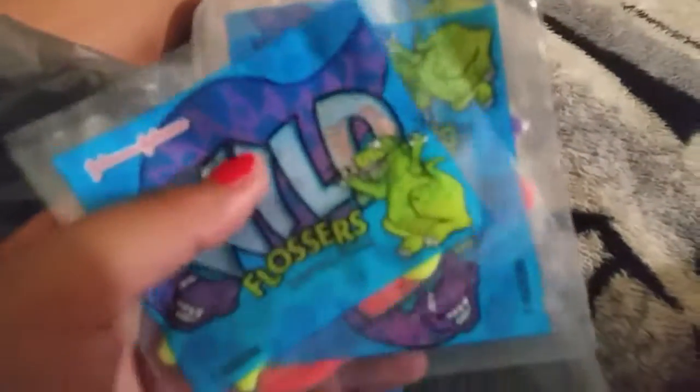And then they gave me a bunch of floss — flossers. So we got some wild flossers here. There's a greenish orange one and a purple one. It's not that I don't brush my teeth, I just never use floss for some reason — I'm just not a fan of it. But I do use toothpaste and brush my teeth like everyone should. I don't think I have any cavities but I'm not totally sure.